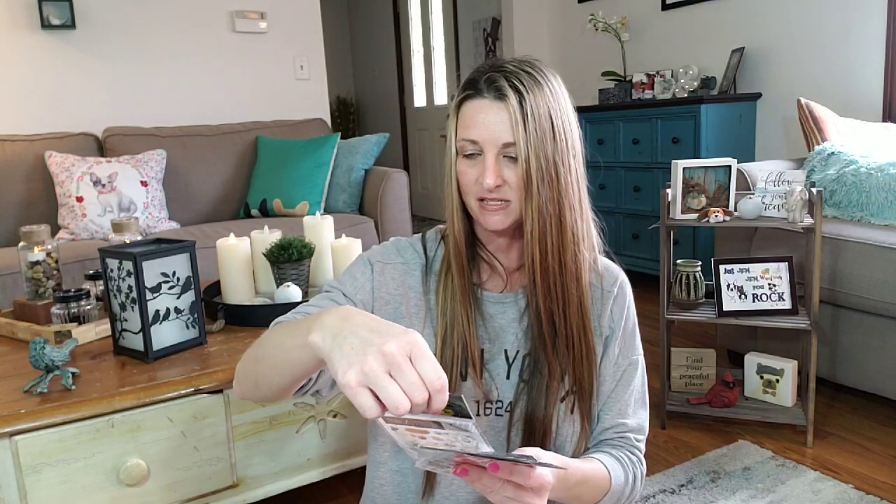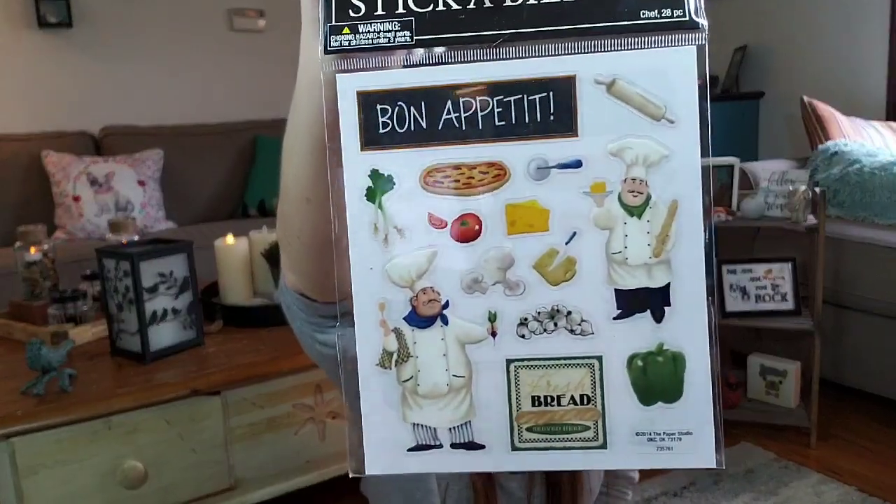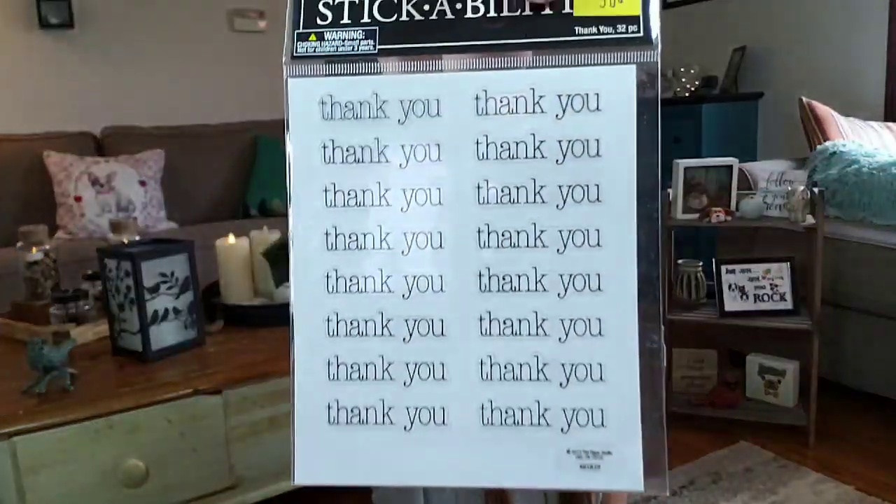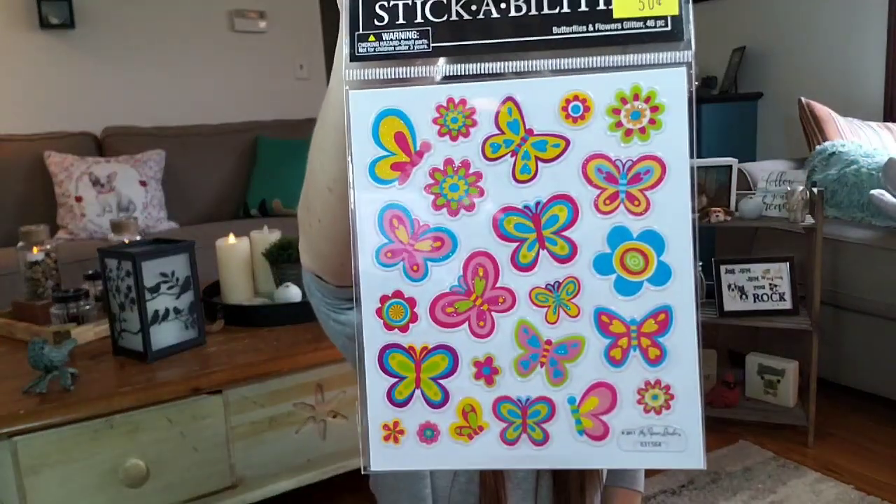The last bit of stickers I bought: one set of these — you get 28 of them and these were only $0.50. There are some bakery ones, and then I got some thank yous — you get 32 of them. And then I got a pack of 46 butterflies. So that is everything besides the board I bought at Hobby Lobby. I'll put down below how many items I got — I think it was about 77 items or 76 items, somewhere around there.